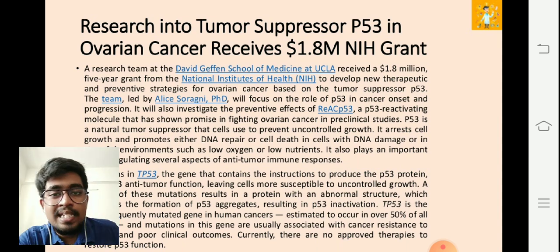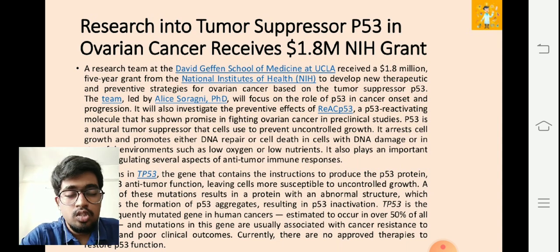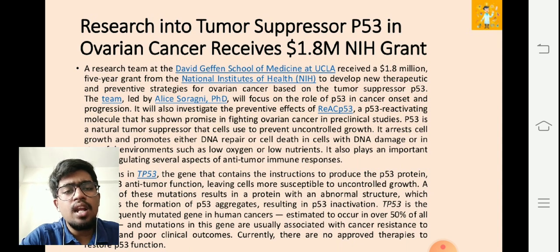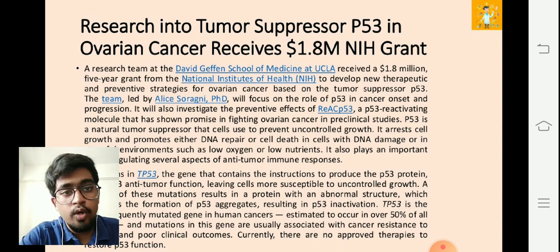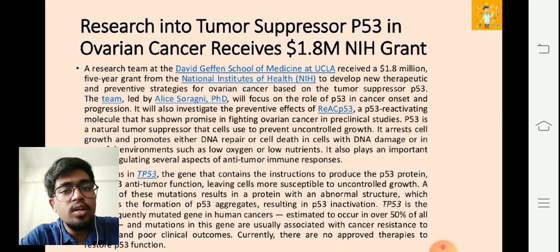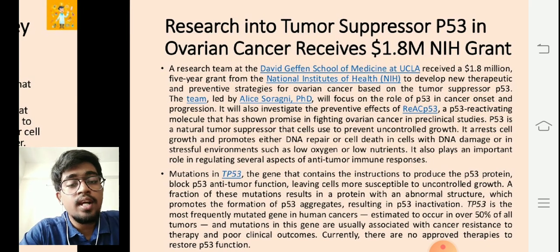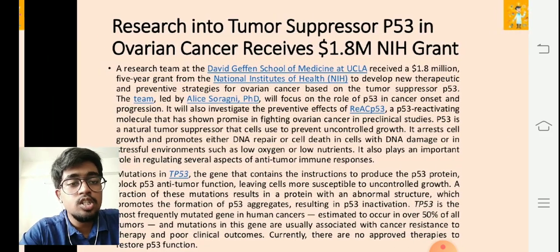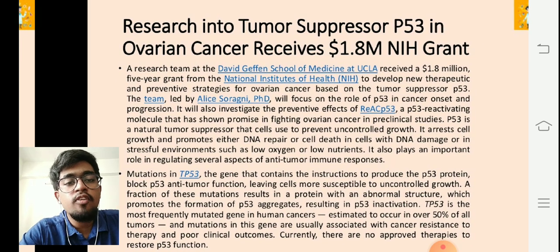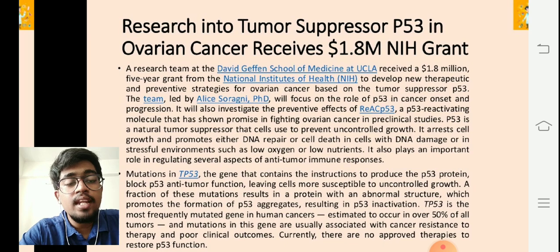They will also investigate the preventive effects of REAC-p53 — a p53-reactivating molecule — on ovarian cancer. This molecule is showing promise in fighting ovarian cancer in preclinical studies. p53 is a natural tumor suppressor that cells use to prevent uncontrolled growth — it arrests cell growth and promotes either DNA repair or cell death, as discussed in our first video. It also plays an important role in regulating several aspects of anti-tumor immune responses. Mutations in TP53 block p53's anti-tumor function, leaving cells more susceptible to uncontrolled growth.